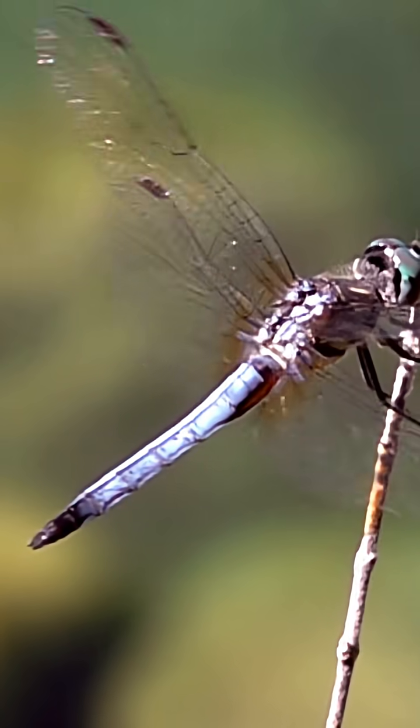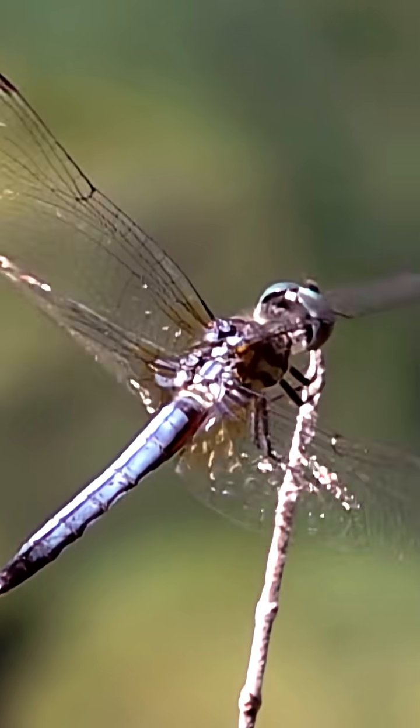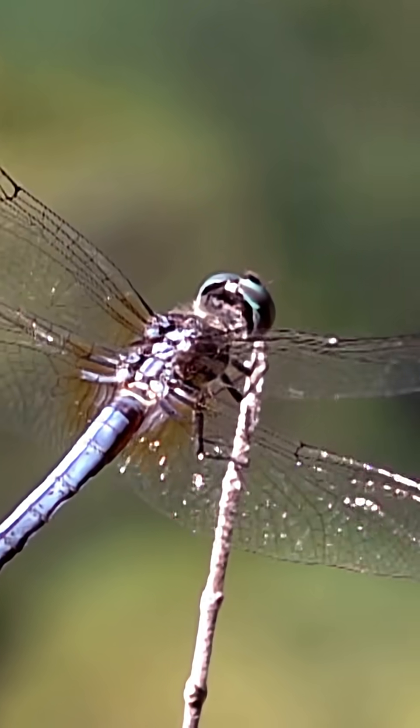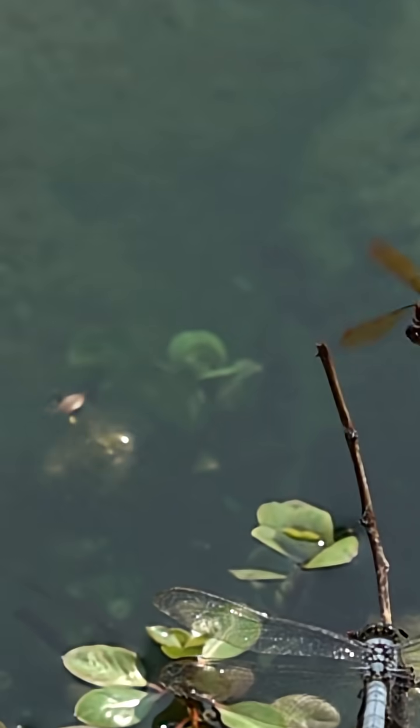Those four direct connections let them move each wing individually at various angles and different speeds, so that they move like a whirligig in a tornado, but with deadly accuracy.